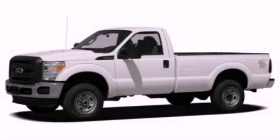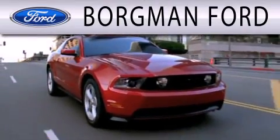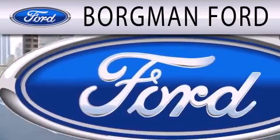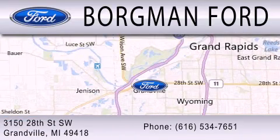Call now to find out how you can own this breathtaking automobile. Borgman Ford is dedicated to doing everything possible to ensure that the experience you have selecting your next vehicle is as pleasant as possible. We are located at 3150 28th Street Southwest in Granville.